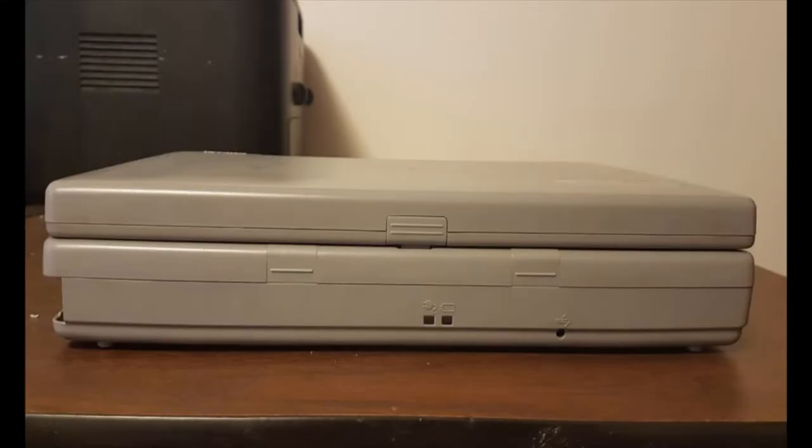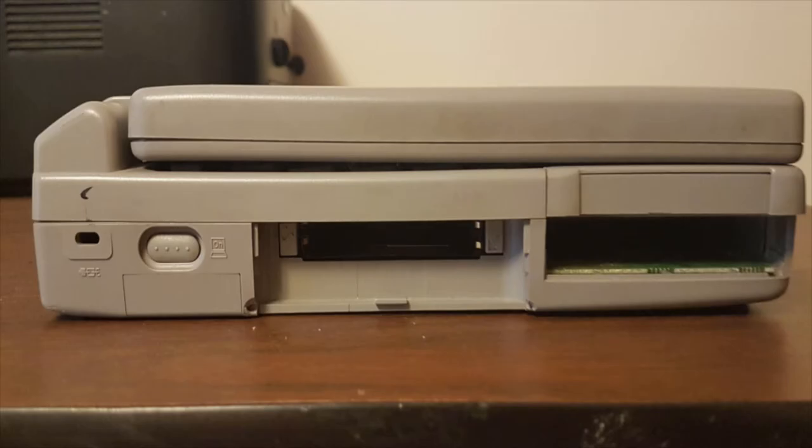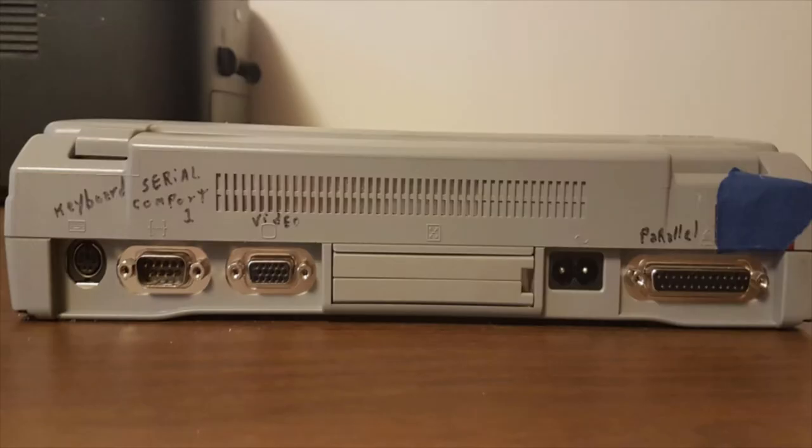Taking a look around the front of the Satellite, you can see the power indicators, a reset button, and clips to remove the wrist rest. On the left side there's the hard drive — the cover is missing — and the two PCMCIA card slots, along with the power button and a lock slot. The 3.5 inch floppy drive is on the right. The back houses the parallel port, AC power in — the power supply is internal — docking station connector, VGA, serial, and PS/2 keyboard ports.